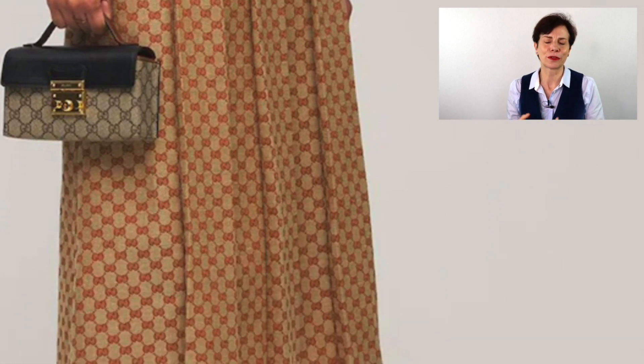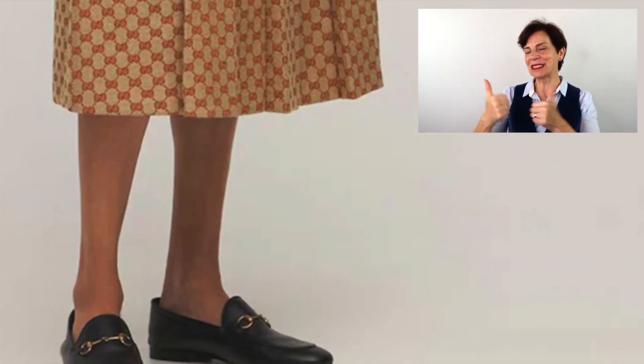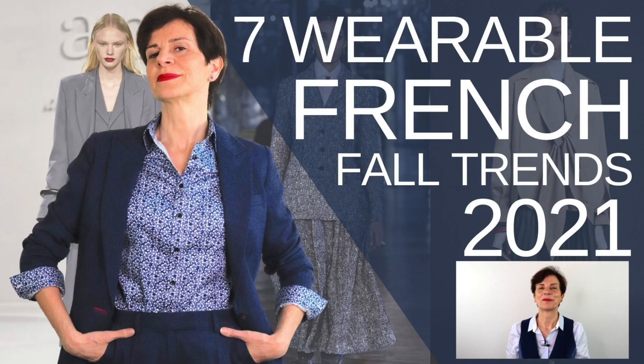Moving on to our best skirt — this one is from Gucci, who is doing very well in today's video. It's a jupe plissée en lin mélangé, a pleated linen-blend skirt. It looks very smart and is very much in line with the new season tailoring trend. A definite thumbs up from me. If you want to know more about fall trends, check out my previous video on the seven most wearable fall trends.